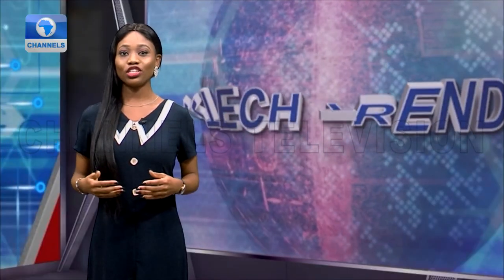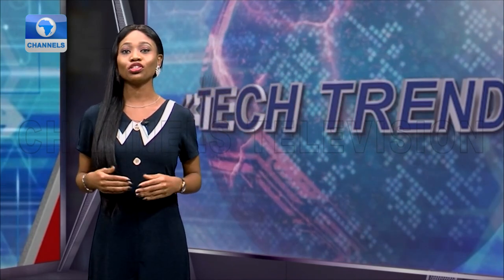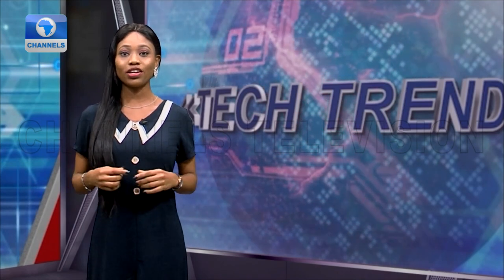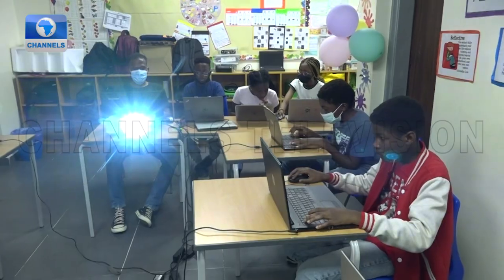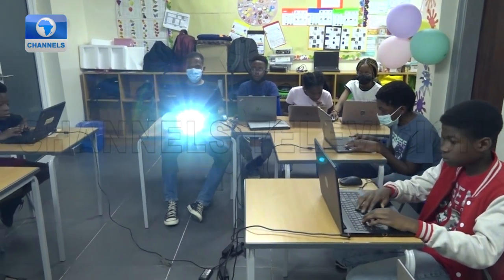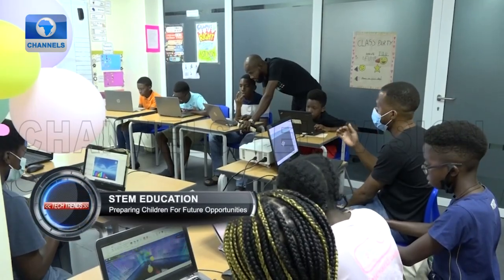Globally, the technology and innovation sector is growing rapidly and the world is in need of bright minds that can generate ideas and solutions to power new innovations. Hence the need to introduce STEM education early enough so our young ones can meet the demands of the dynamic and evolving workspace. Countries across the world are adopting a system where young children and teenagers are introduced to science, technology, engineering and mathematics early enough.